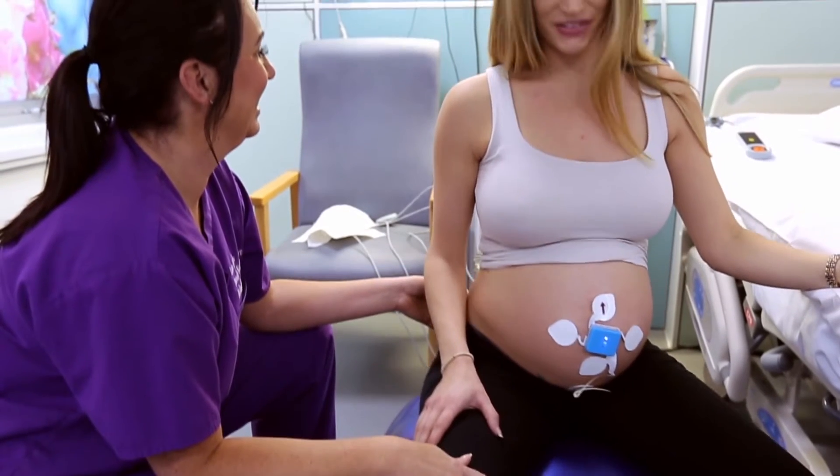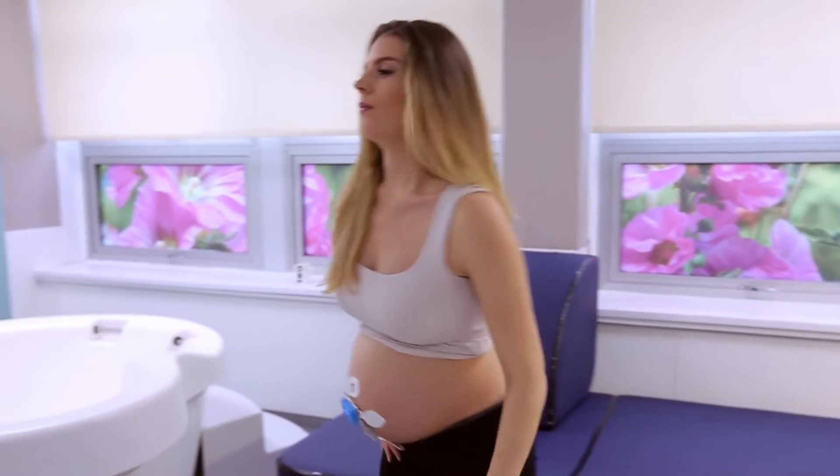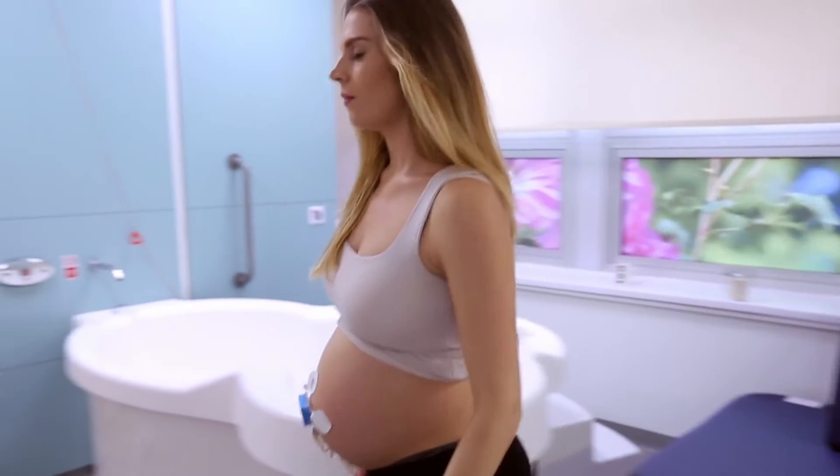The moms really enjoy the Novi. They love that they are able to follow their birth plan and move about the room, get in the shower, get on the birthing ball. They really enjoy the mobility that the Novi allows and it really helps with patient satisfaction.